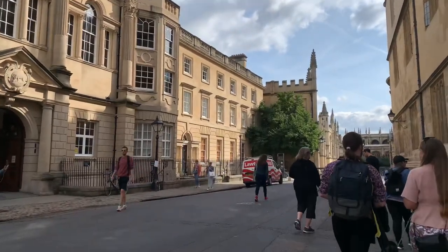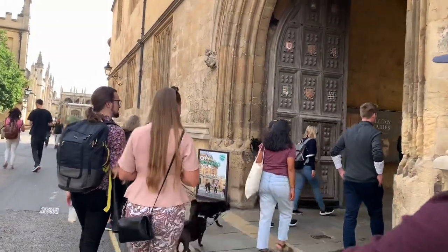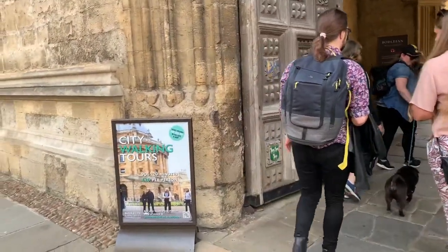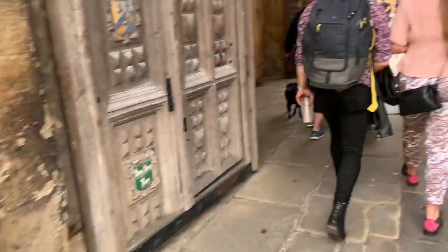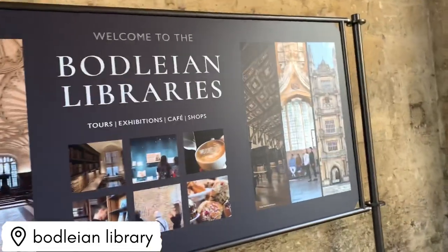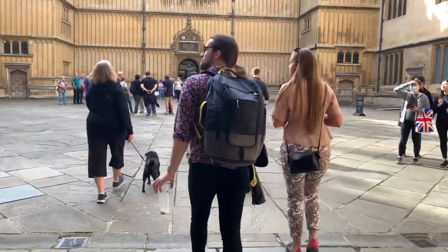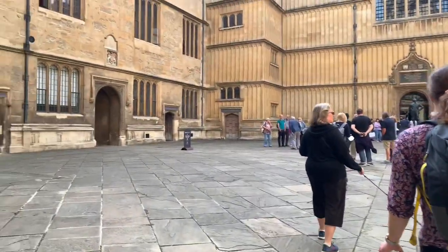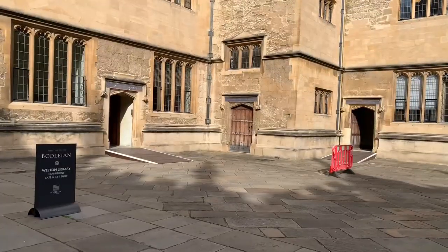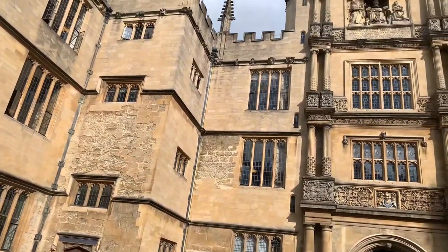Now we are going to the Bodleian Library. A fun fact: if you ever get a book published, a copy of it will be inside this library. This is one of the largest libraries in the UK and you cannot take books home — you have to read them there. I'll show you the reading room in a bit.